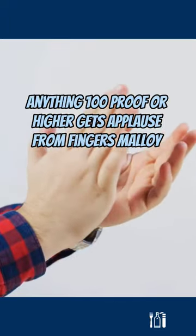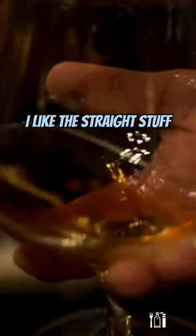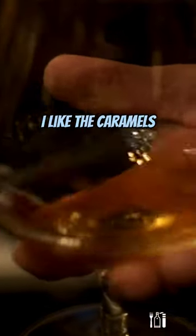Anything 100 proof or higher gets applause from Fingers Molloy. I like the straight stuff. I like the caramels. I like the oaks that a bourbon has to offer.